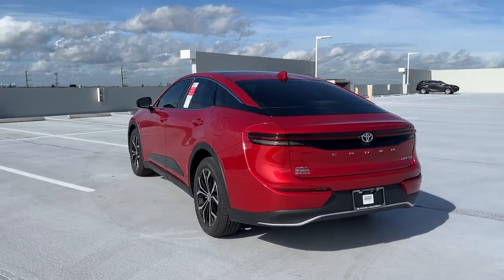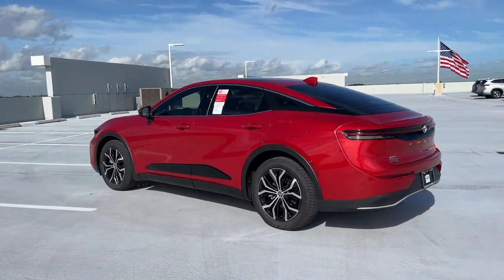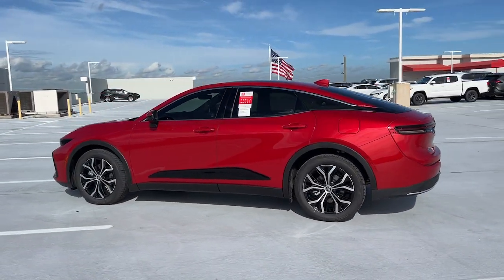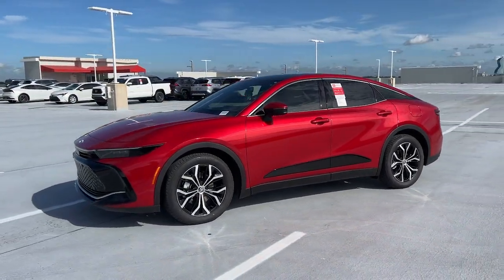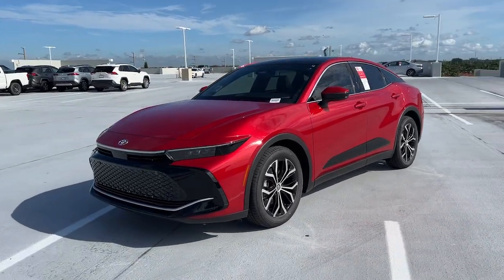These are just some of the great options this vehicle comes with: heated steering wheel, Apple CarPlay and or Android Auto, heated and or cooled front seats, panoramic roof, navigation system, heated driver seat.